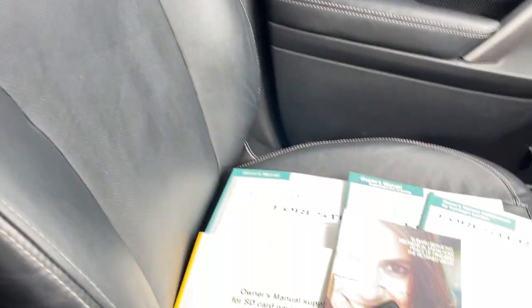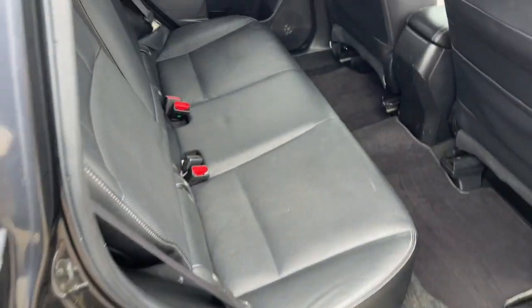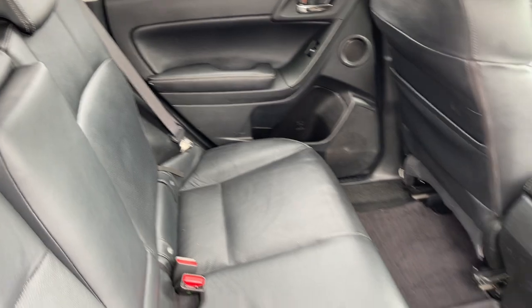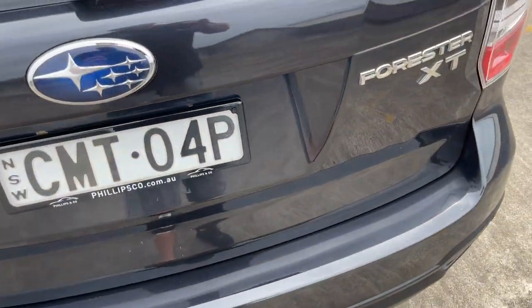The leather trim is all in pretty good condition. Front passenger seat also good. There's all your books, two keys. Back seat looking pretty much like brand new. I'll just show you inside the boot — power tailgate.